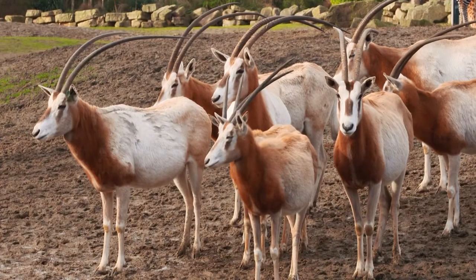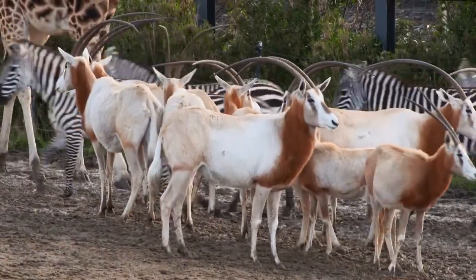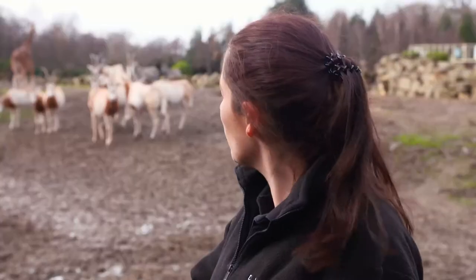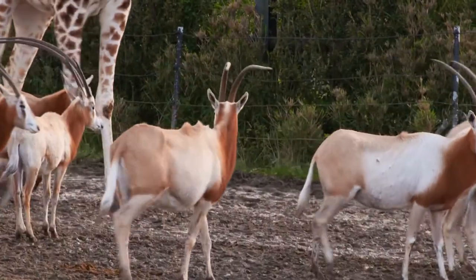You probably also notice that all of them have those horns out there. So males and females can have horns in antelopes, and they'll often use them for protection against predators in the wild or perhaps if they're having fights with one another.